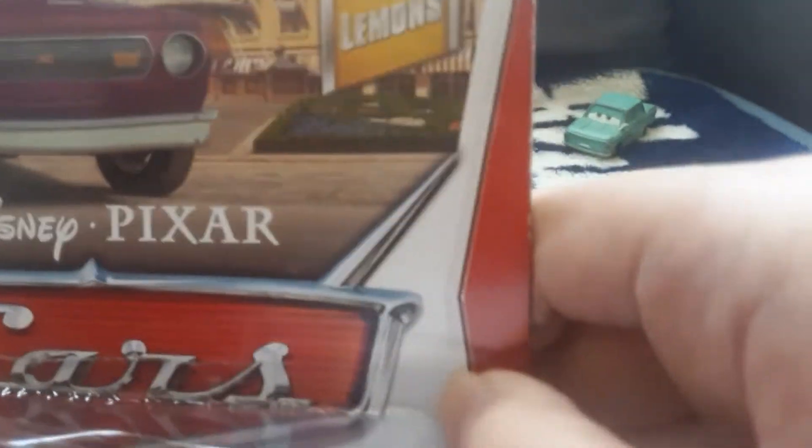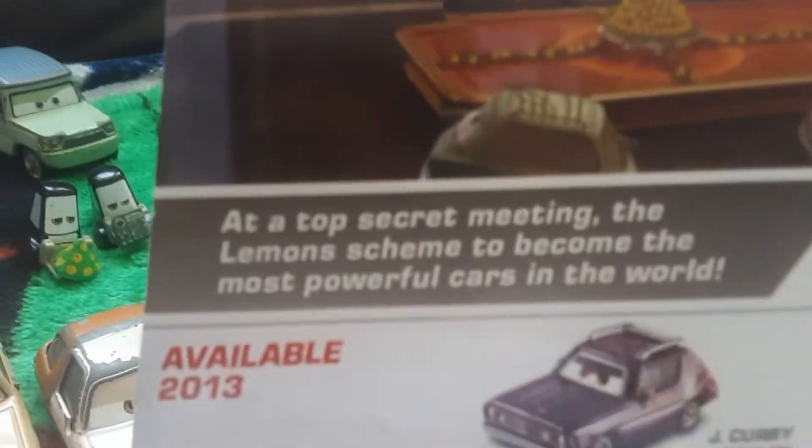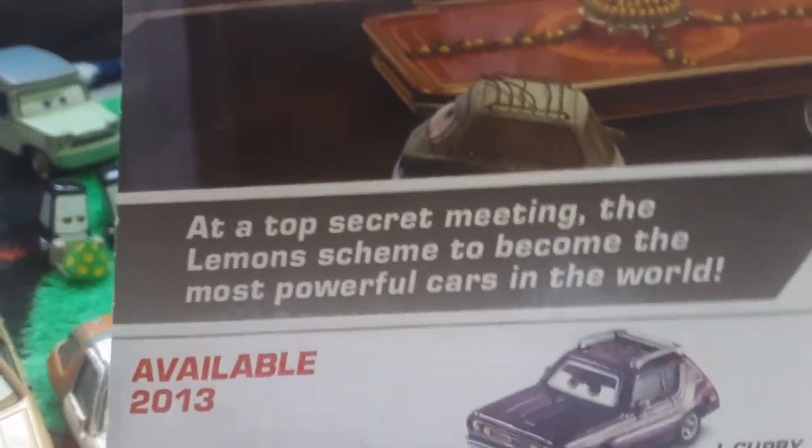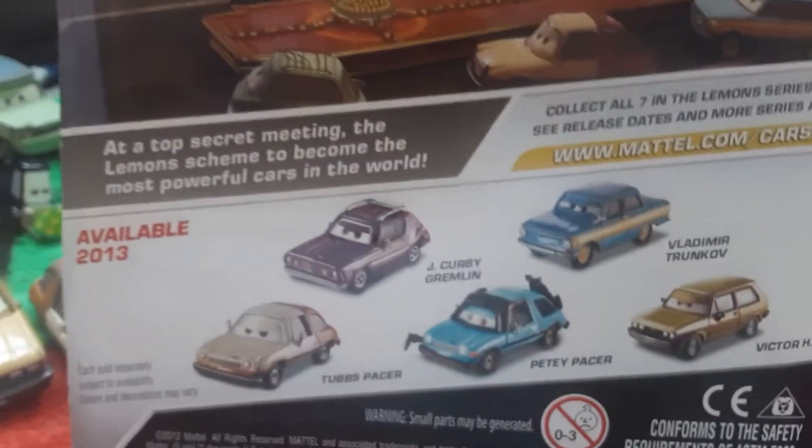Hey guys, today I'm gonna review Jake Kirby Gremlin from the Lemon series in 2014. He is number 1 out of 7 in this series. On the back, the description reads: at a top secret meeting, the Lemons scheme to become the most powerful cars in the world.